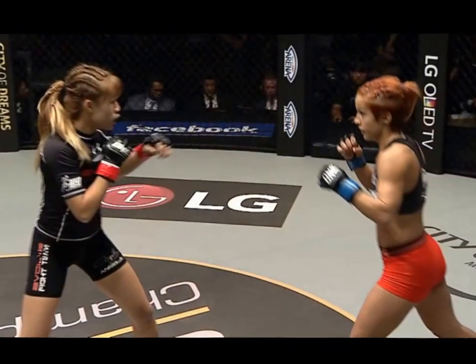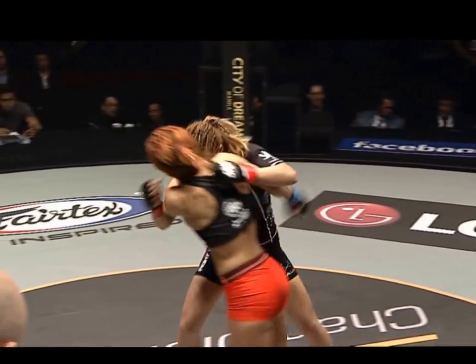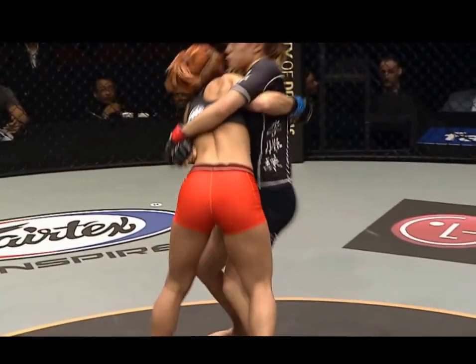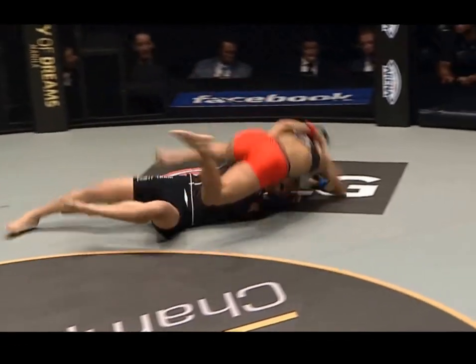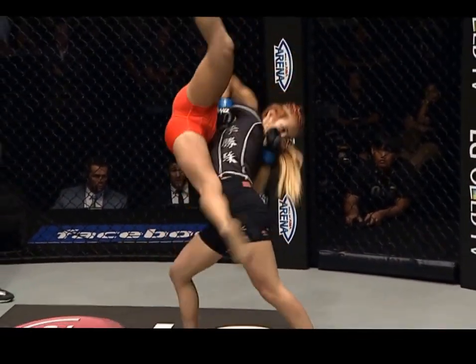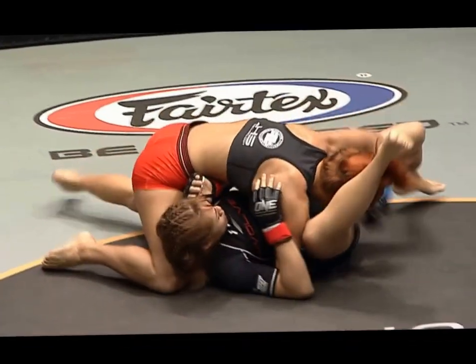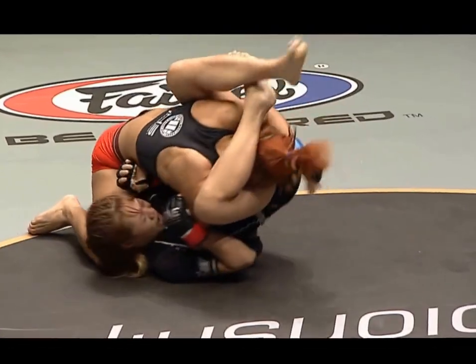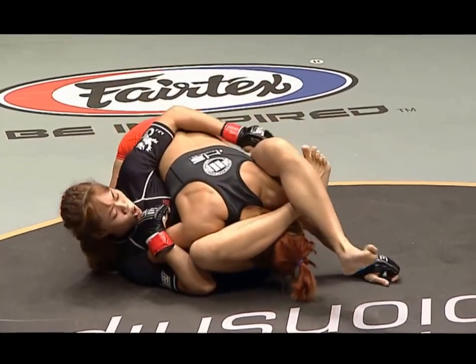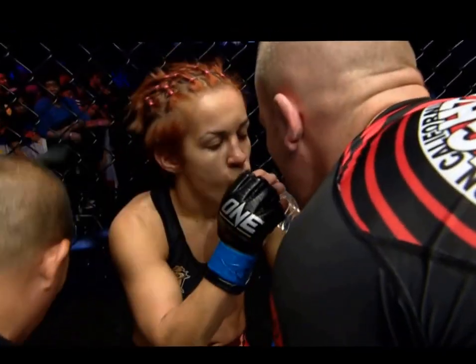We're going to look at some of the tremendous action. It all started with a big right hand — there's that big overhand right by Lena that rocked her. There's that belly-to-belly suplex, but Lena lands on top. Here's that belly-to-back, kind of a belly-to-side suplex — picks her up and puts her down onto the mat. Beautiful takedown. That's got to be competing for the best five minutes of women's mixed martial arts action we've seen in a One Championship cage. There's that attempted inverted triangle, and here's a sweep that puts Angela Lee down.